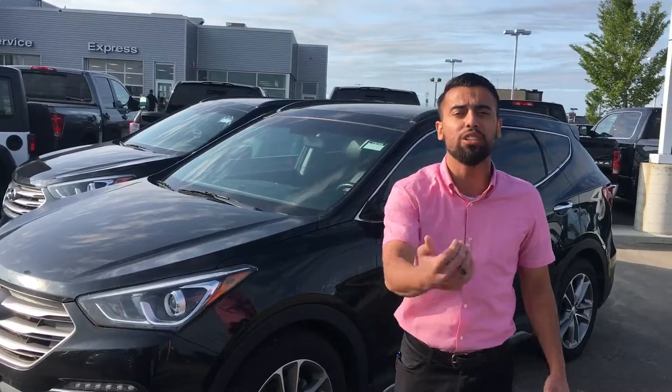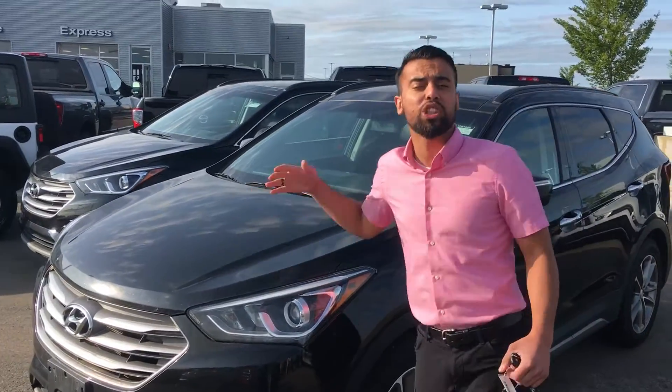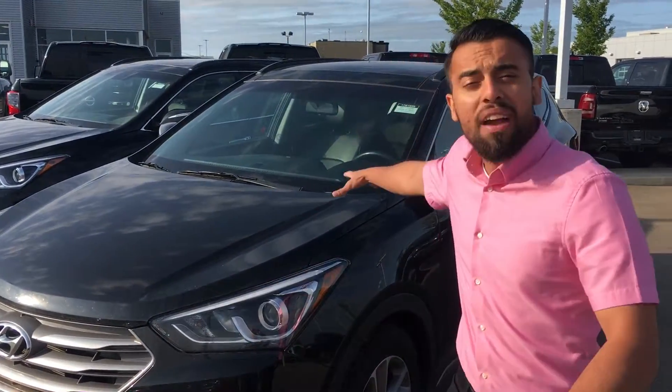Here's a 2017 Hyundai Sport that you sent your information in on. This one's actually a turbo, so you get an extra little kick with navigation as well, but it's sitting around 100,000 kilometers.